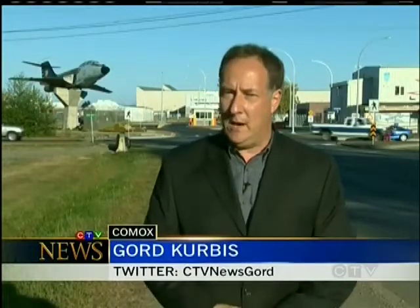CTV's Gord Kirbis has the story. It's the type of maneuver that flight crews carry out at least half a dozen times every year, heading out over our local waters so they can hover above giant cruise ships. That's so search and rescue technicians can lower themselves down onto the cruise ship decks and help passengers suffering from medical emergencies.